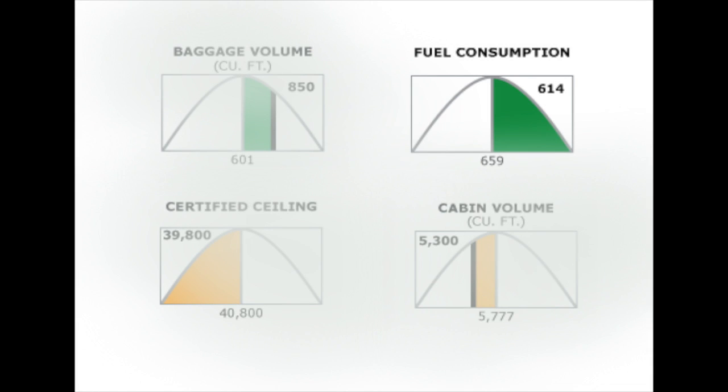Two CFM International CFM56-5B9 high-bypass engines provide power to the A318. They each produce a generous 23,300 pounds of thrust and are serviced on condition. These engines are responsible for the A318's competitive performance stats for speed and range.